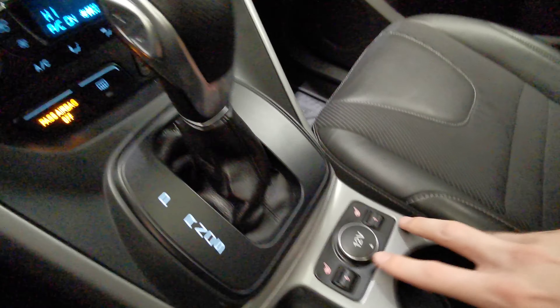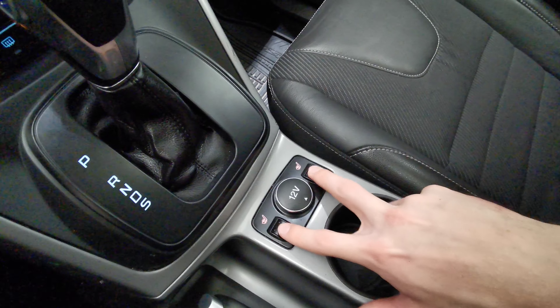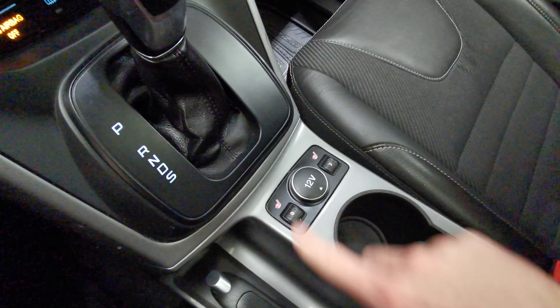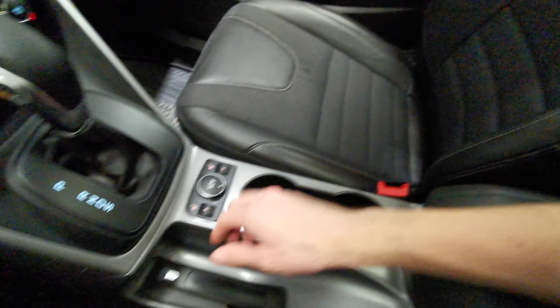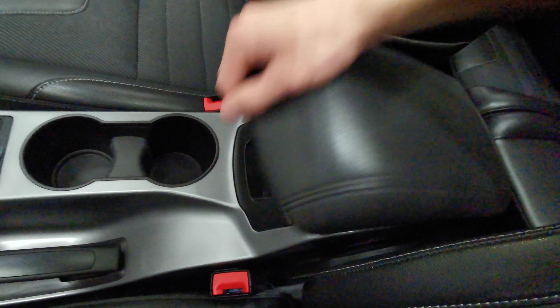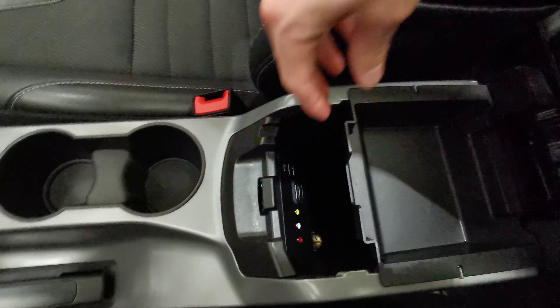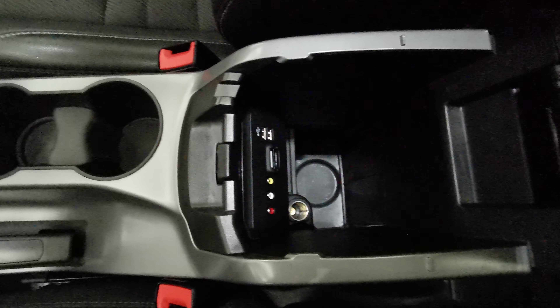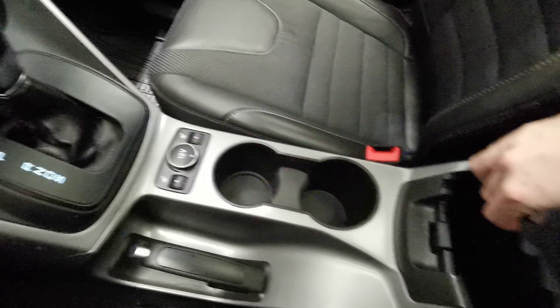There's a leather wrap gear shifter and heated seats — roll to adjust the temperature. You have a power bank, two cup holders, and a park brake. The black leather wrap center console includes USB and auxiliary ports, a deep compartment, and a detachable insert.